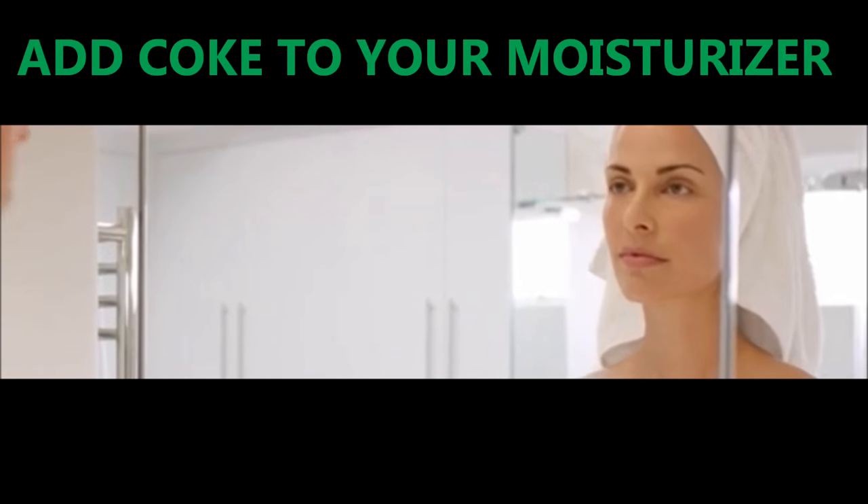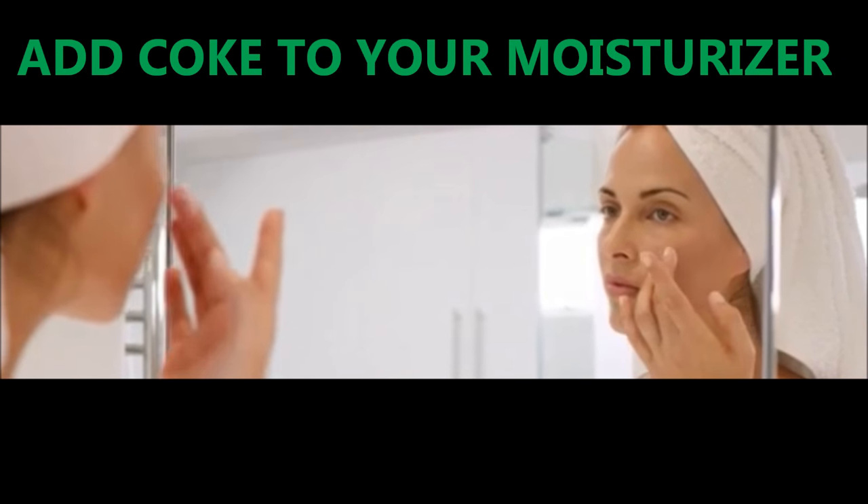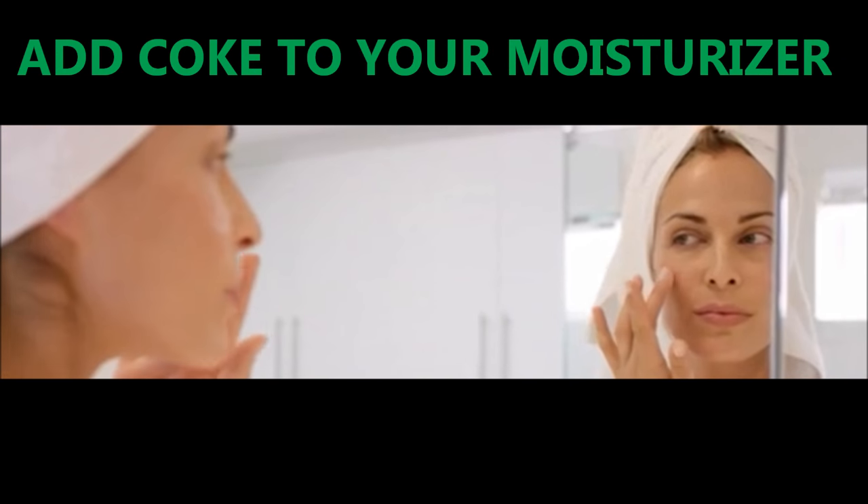Coca-Cola can also help your skin. Mix a tablespoon of flat Coca-Cola into your usual moisturizer and massage the cream onto your skin. Your skin will then glow and become a lot smoother.